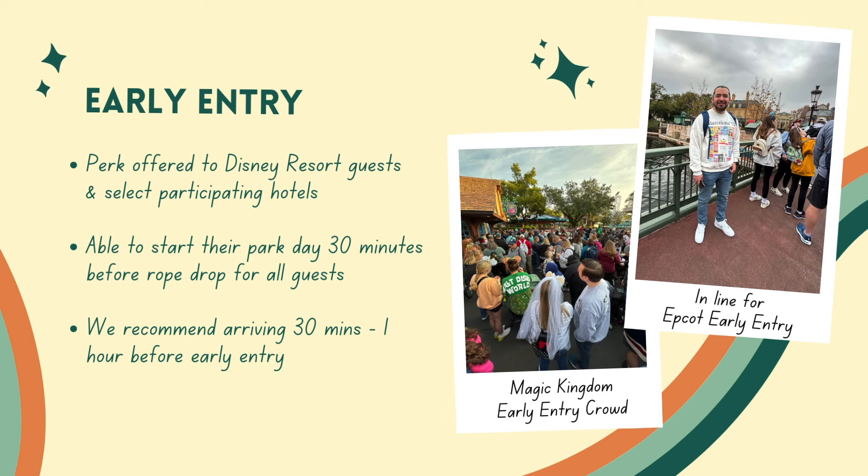So if early entry is at 8:30 — which for Animal Kingdom it's not, it's earlier — but if early entry is at 8:30, you'd want to be there at 7:45 or 8:00.